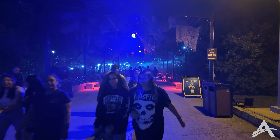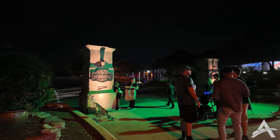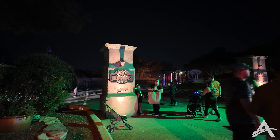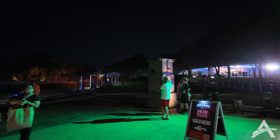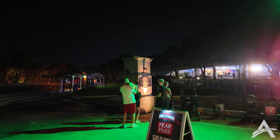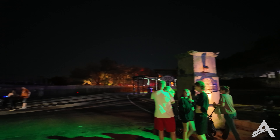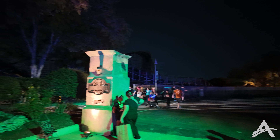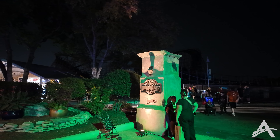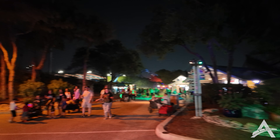Right before you end up at the orca stadium you run into Milton Creek Manor, one of the more long-standing haunted houses at this point. It does have quite a long line, so we're going to make the executive decision to skip it and go check out more roaming characters and territories. We do have lights-on walkthrough tours of Milton Creek Manor, so check out our SeaWorld playlist and you'll find it there.